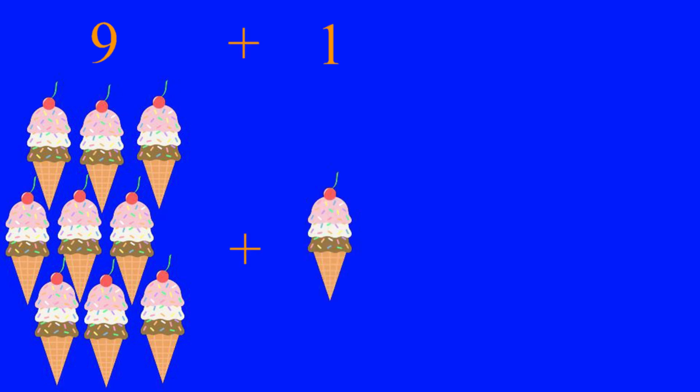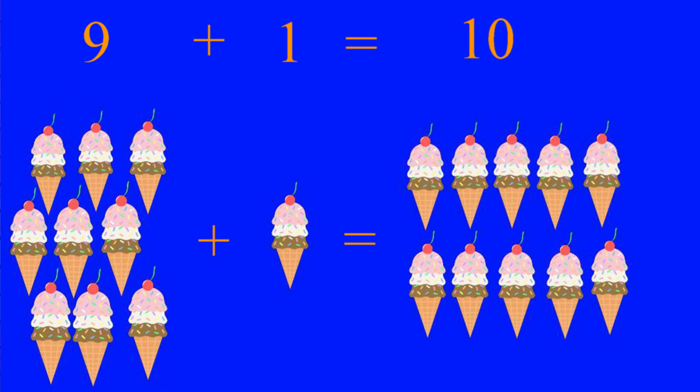Let's have nine ice cream cones. Nine plus one equals ten ice cream cones. One, two, three, four, five, six, seven, eight, nine, ten ice cream cones.